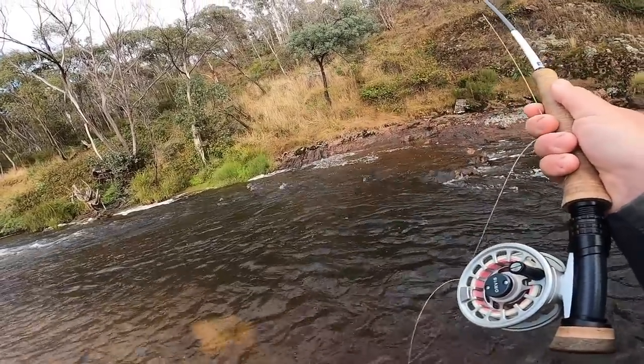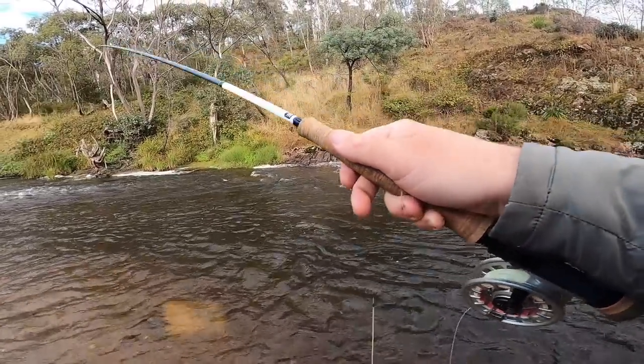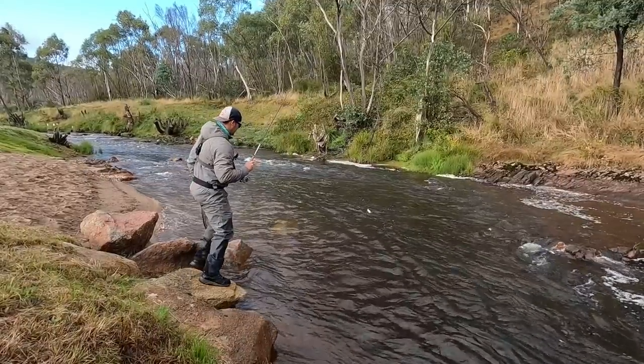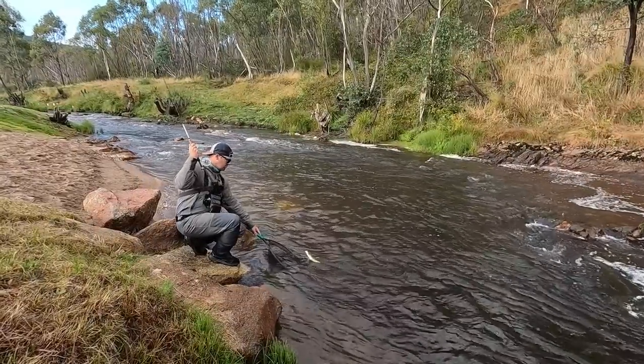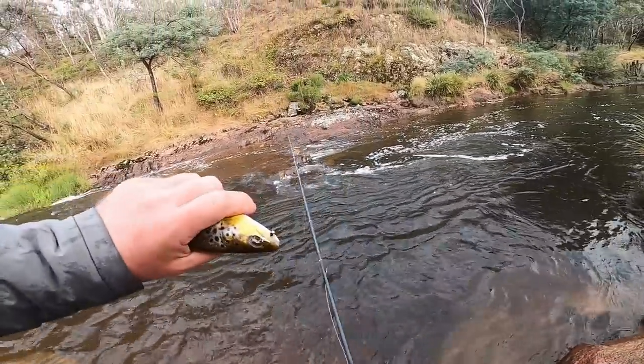Throw a couple up this shallow edge. There's another one! That slack eye or pocket created by the shelf there is absolutely the go. Come here mate — another nice little brown.